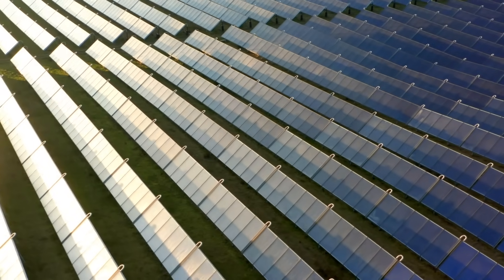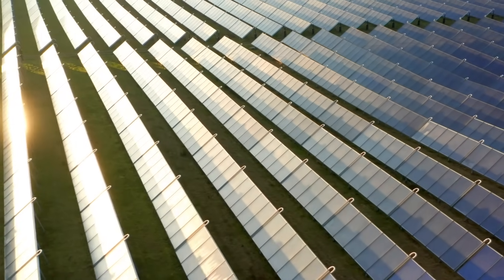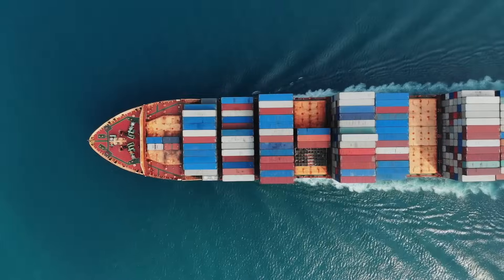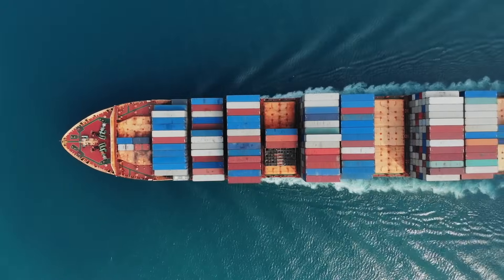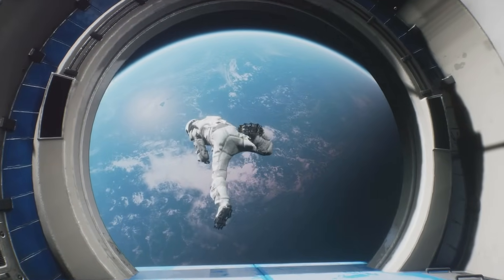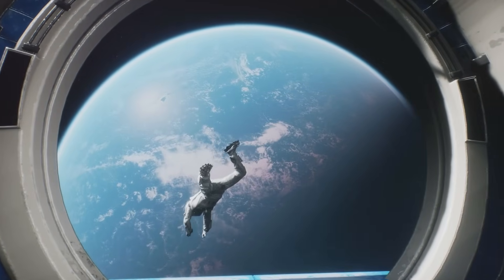The world demands energy — more and more every day. Where will it come from? How can we do it? Who will make dream into reality?